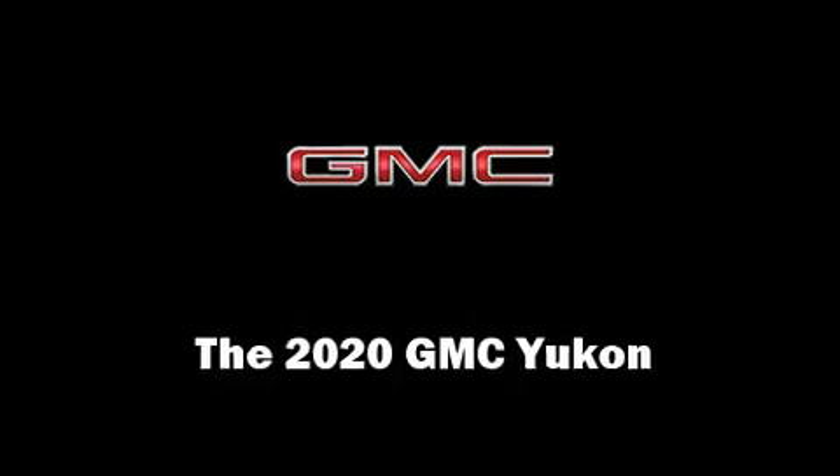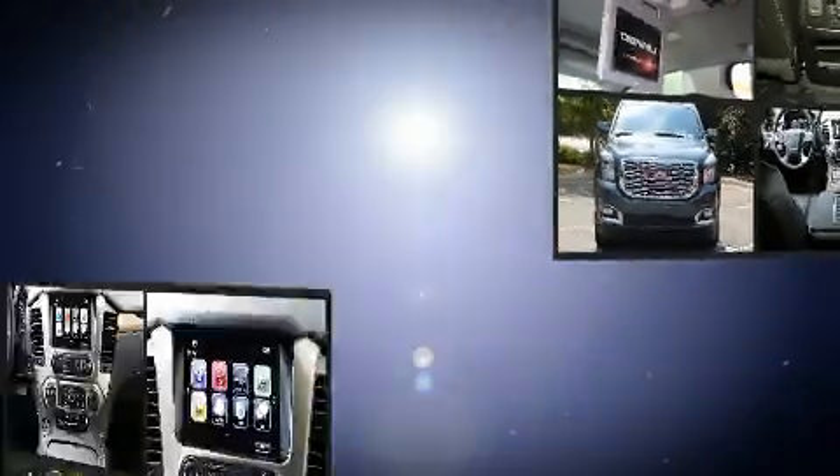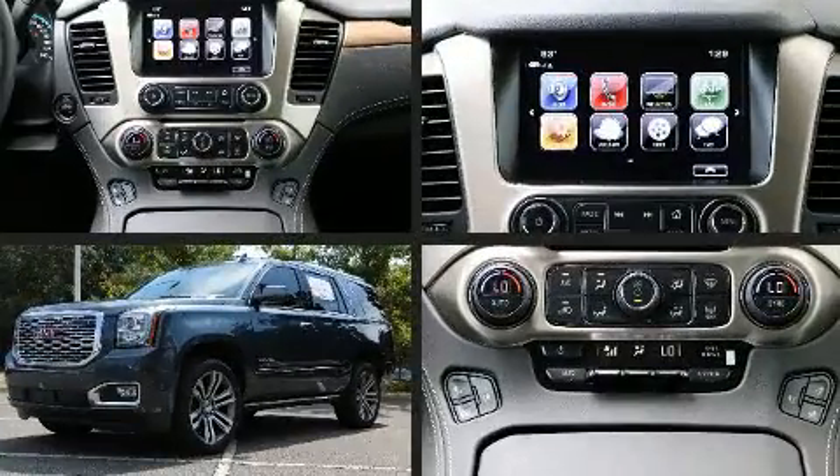Step into the 2020 GMC Yukon. It features an automatic transmission, rear wheel drive, and a powerful eight-cylinder engine.